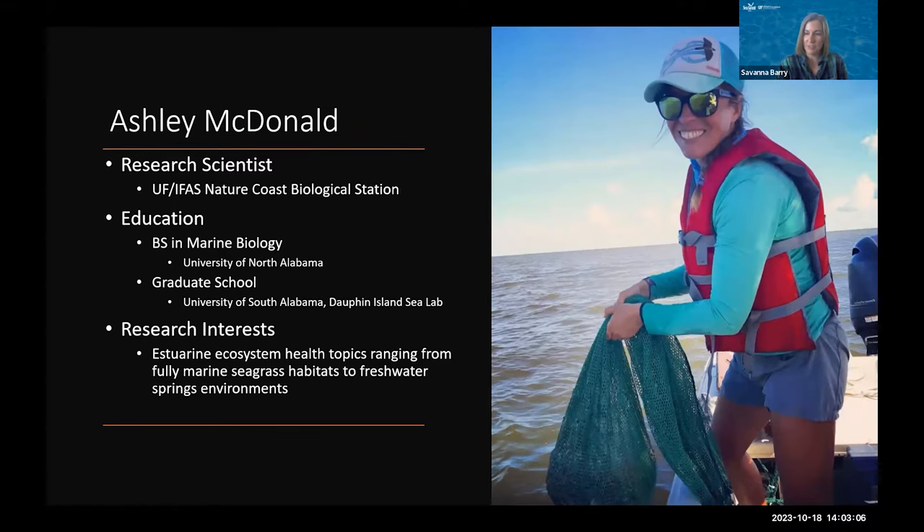She went to the Gulf Coast Research Lab in Ocean Springs, Mississippi for a Gulf Menhaden fisheries project, before she came here to work on turtlegrass ecosystem research with NCBS with former faculty member Dr. Charlie Martin. She's been here at NCBS for five years and works on a variety of topics related to estuarine ecosystem health — from fully marine seagrass habitats all the way up to freshwater and springs environments. So thank you so much for being here, Ashley.